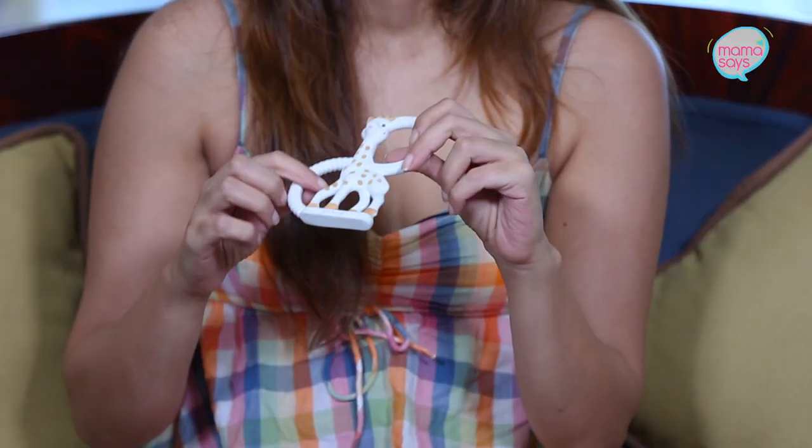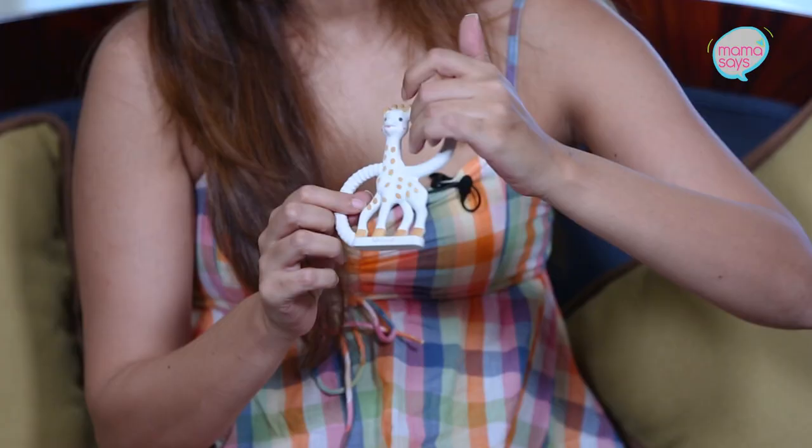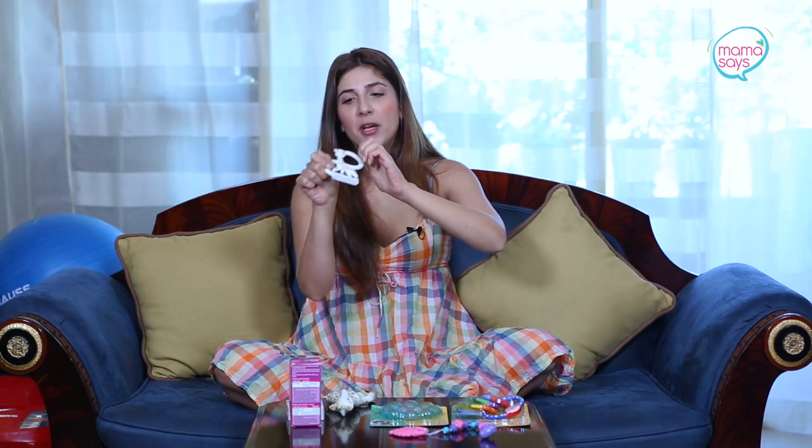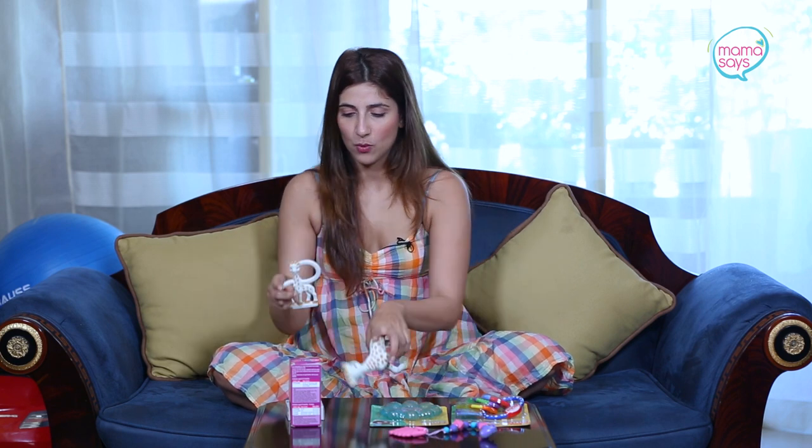Sophie also comes in a smaller version, and in our household this version has scored better because it's tinier and has grip handles. Babies are developing their pincer grip, so it's easier for them to hold onto the smaller one. The possibility of the larger one falling — and then having to sterilize and clean it again — is higher with that version.